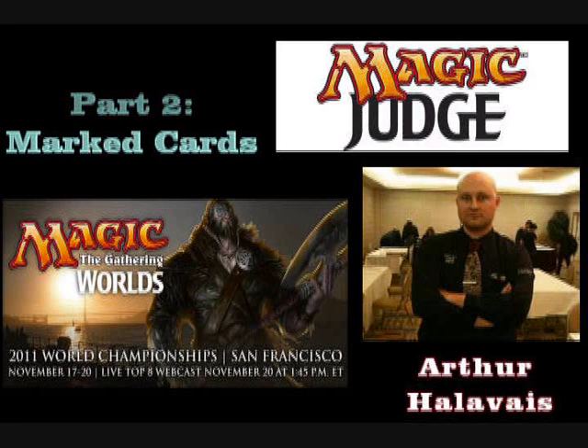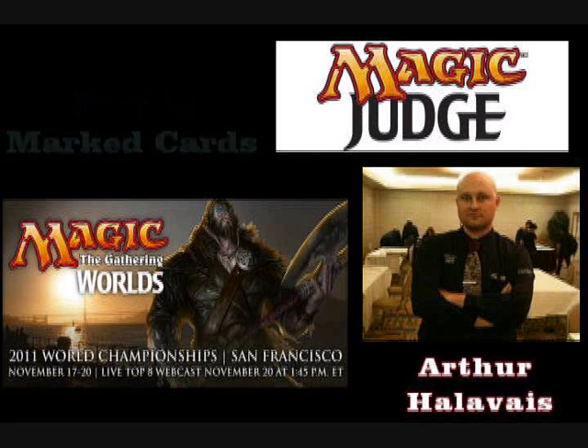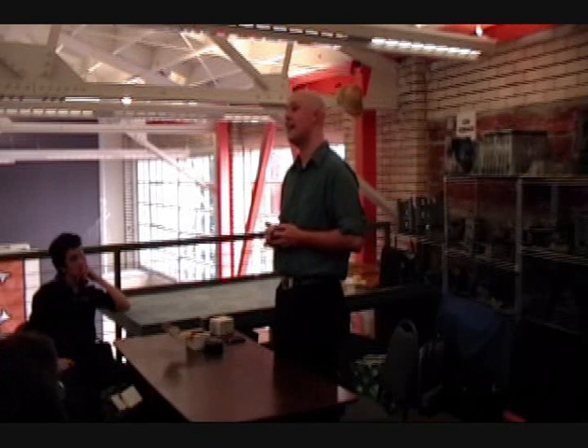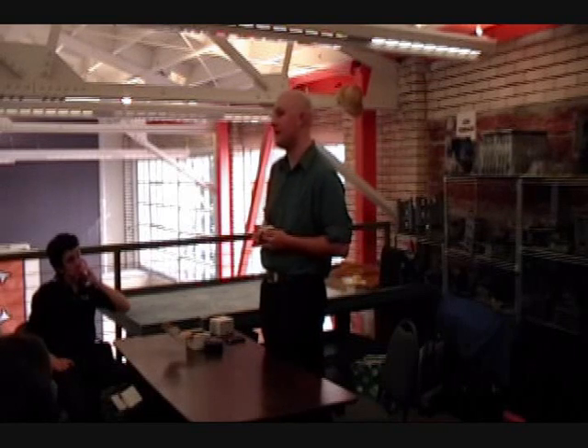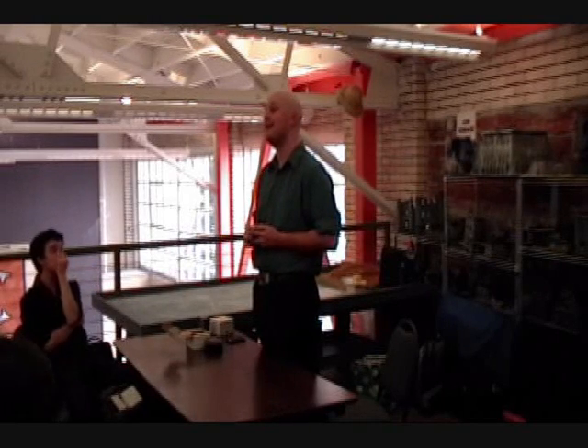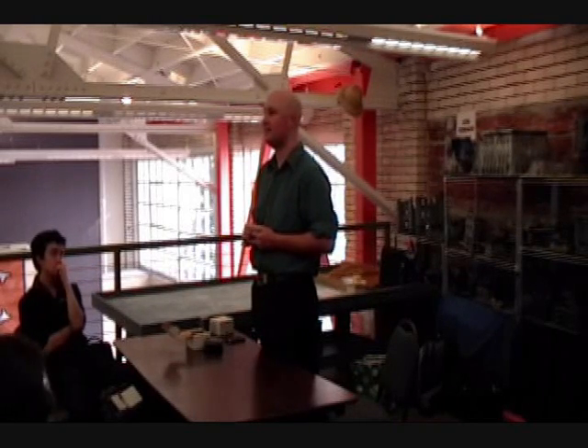Marked cards. The example from the IPG is a player uses a thumbnail mark to know where all the islands in his deck are. If you know where a card in your deck is and you haven't put it there, it's still manipulation of game materials, and this is marked cards. There are a lot of ways of marking cards, and it's a lot easier to gain advantage from marked cards than it is from stacking.